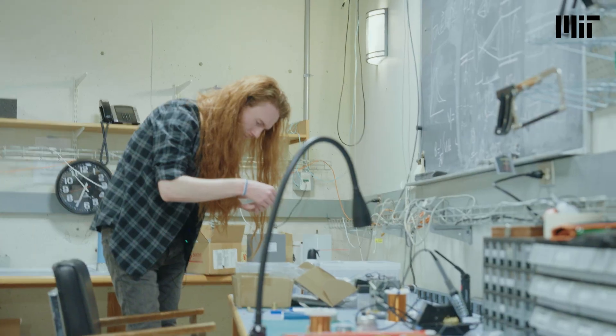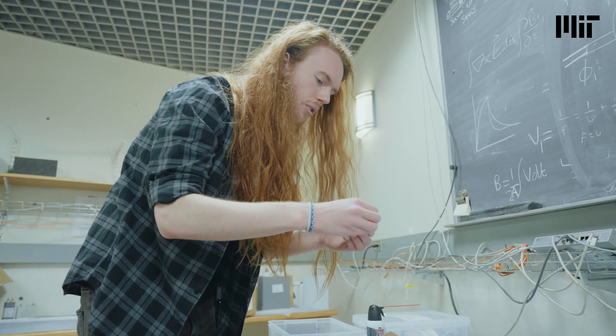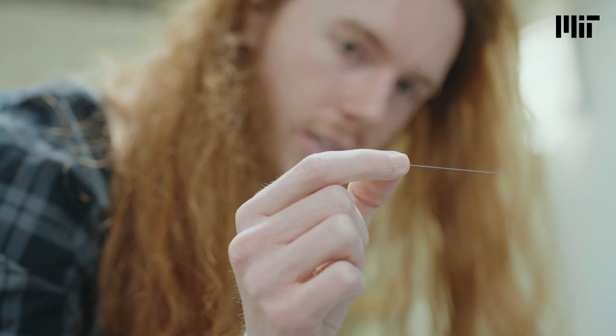The thin wires that we load into these experiments to actually turn into the plasma are pencil leads that you'd put in your refillable mechanical pencil. I'm Thomas Varnish, a third year graduate student in the Puffin group here at MIT, working on the Puffin pulse power machine and lab astrophysics in general.